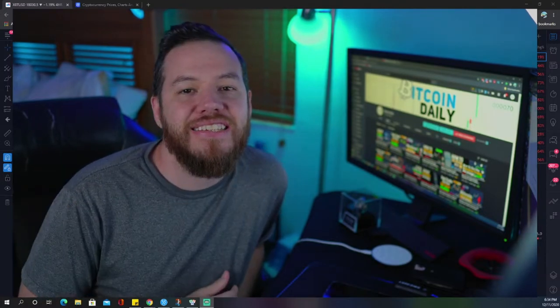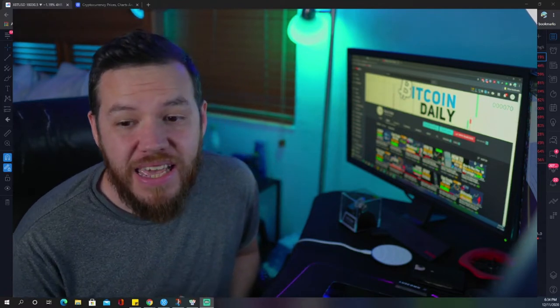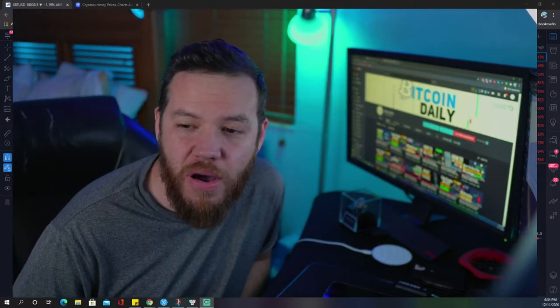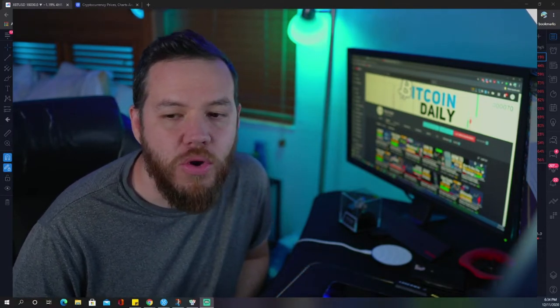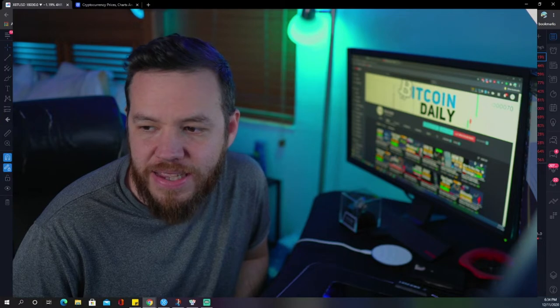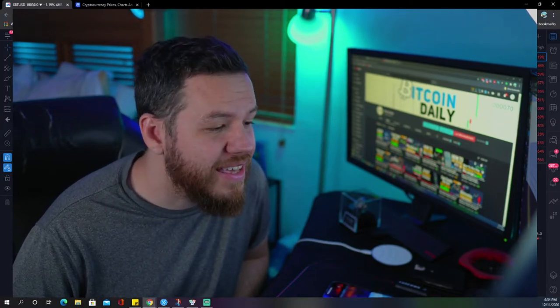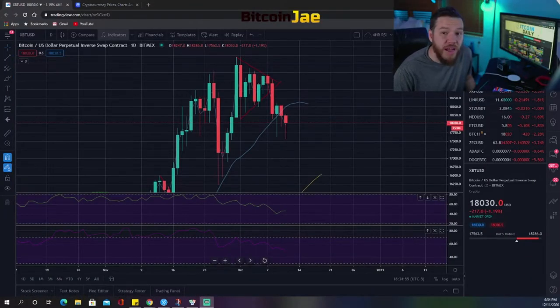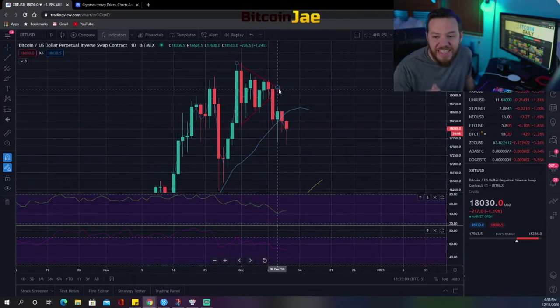Welcome back to another Bitcoin daily video. Today we're doing a quick recap on what happened this week and talking about trade setups we're looking at for the weekend, like we usually do on Fridays. Make sure to like and subscribe, hit that notification bell.